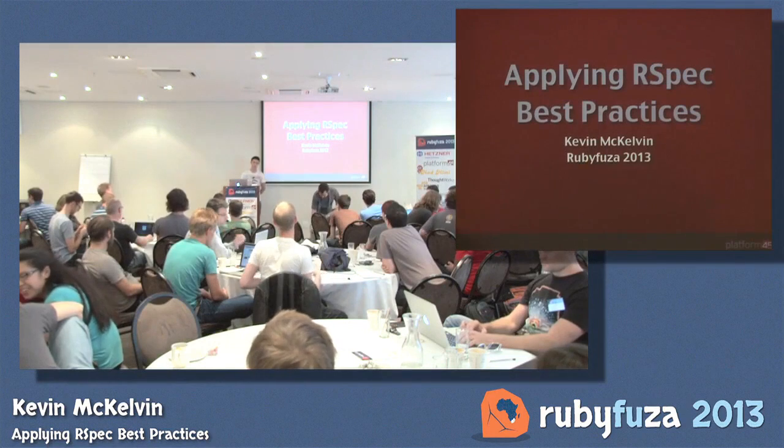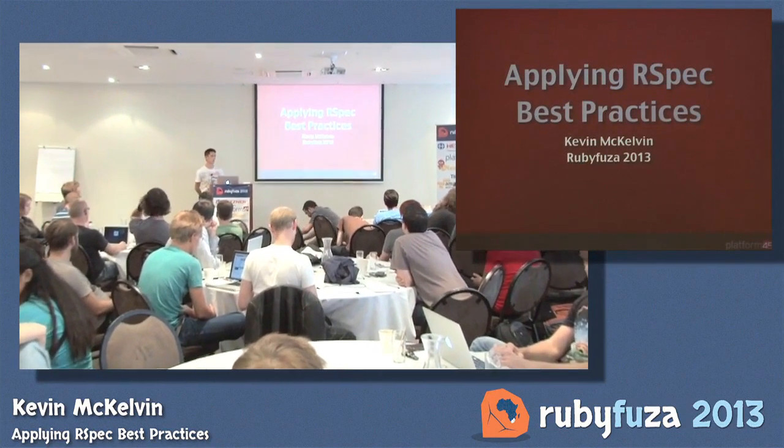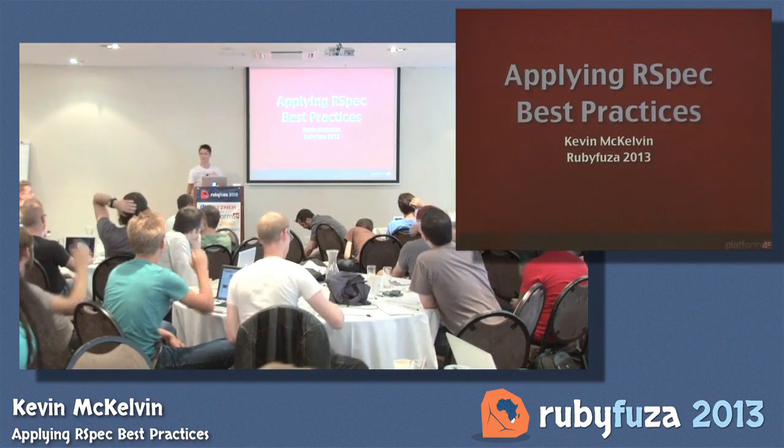I'm talking today about applying RSpec best practices. Just a quick show of hands — who uses RSpec? Okay, just about everyone, that's good.